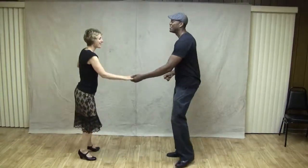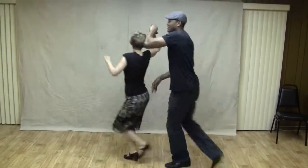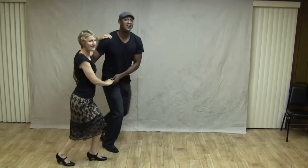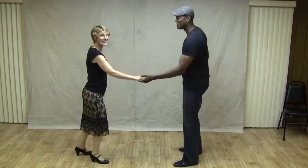Alright, so we added on to our reverse swing-out. We have a reverse swing-out, outside turn, into close. We also had a reverse swing-out, inside turn, into close.